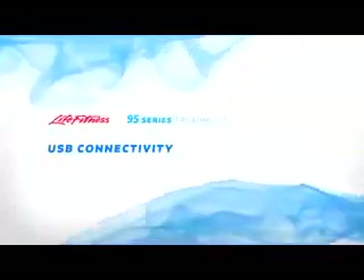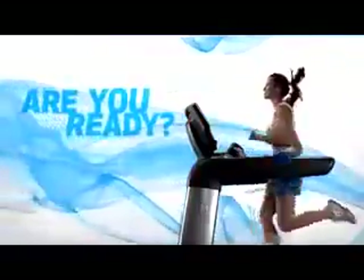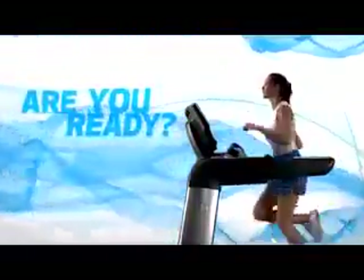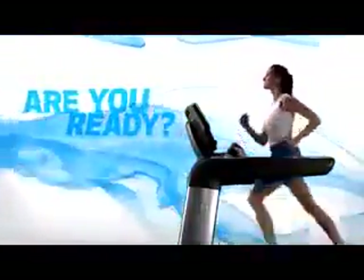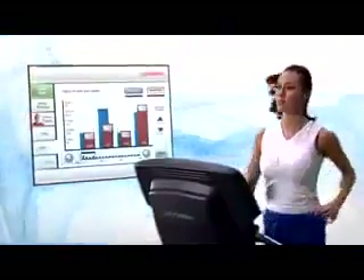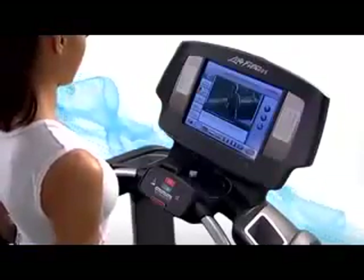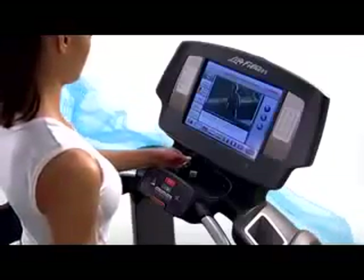USB connectivity — take charge to exceed your fitness goals. Life Fitness lets you create, save, and store your personal settings on a USB stick for a quick start to your workout. The USB functionality also lets you save your workout data each time you're on the equipment, so you can track your own performance at home. Simply plug your USB stick into the drive and the equipment picks up your weight, goal, speed, and desired workout program information in an instant.